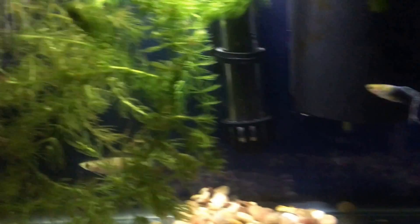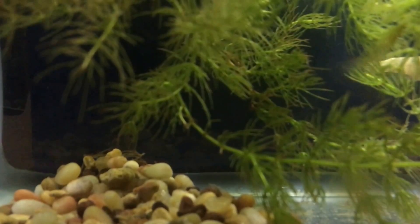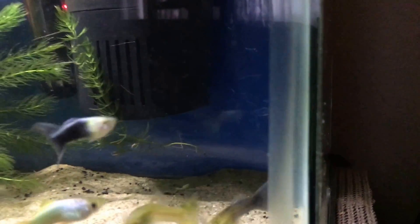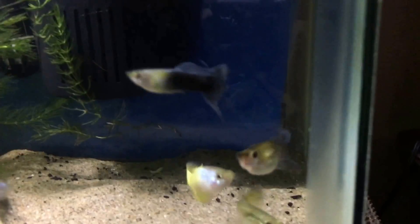Then I stumbled across a place that had three killifish, and I went ahead and got all three of them. I have one in each of these tanks, and then I have a separate tank set up for them when I take them out, because as you can see they are getting really nipped up.